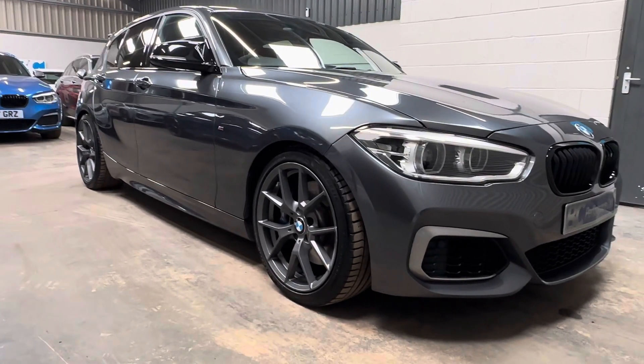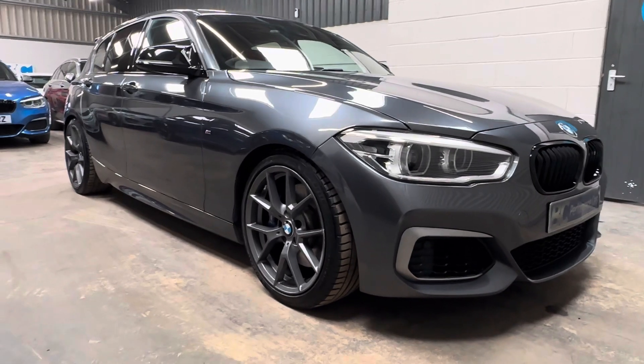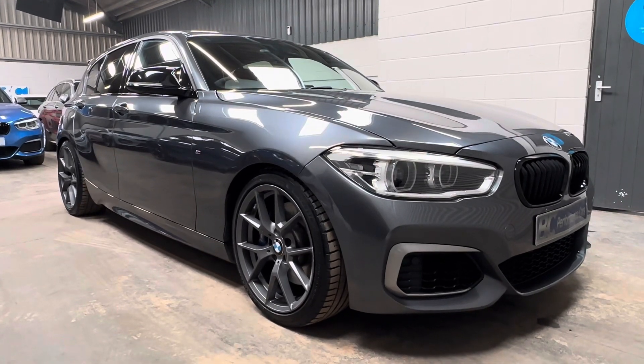Hello, it's Ben at BC Performance Cars. Join me today on this walk-around video on this latest arrival, which is this 2017, 17 model year BMW M140i.